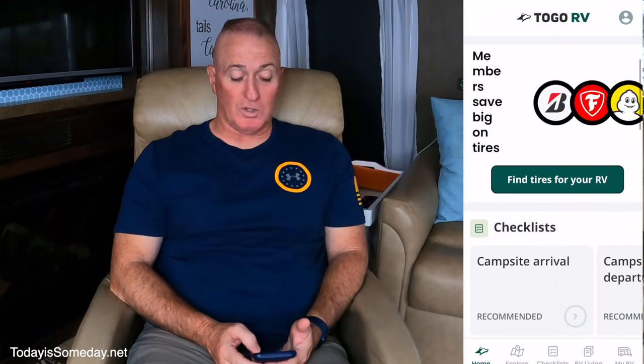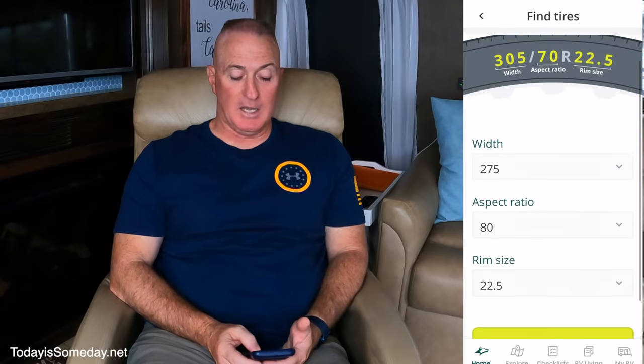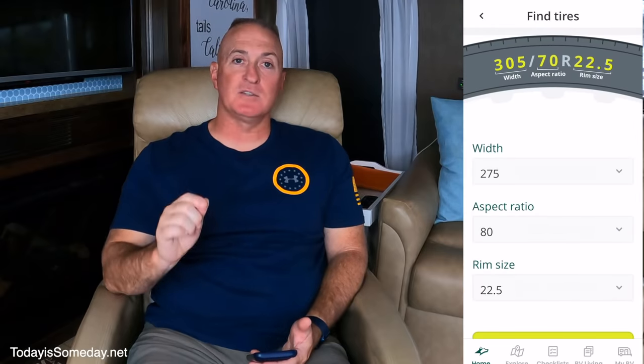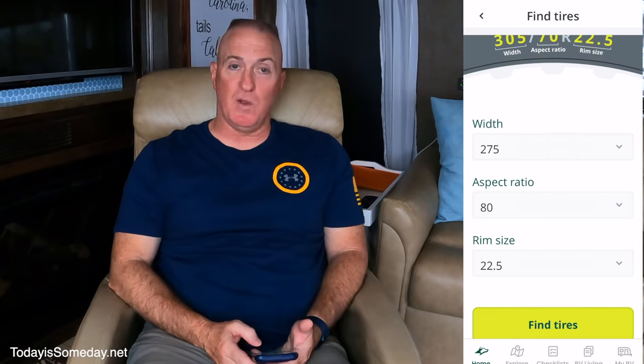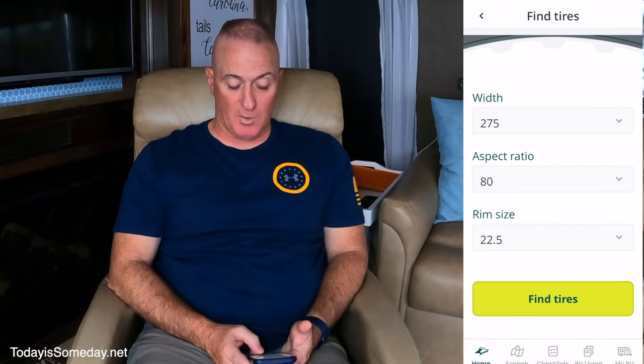We're going to show you step-by-step what we did to get our so-called discount from Michelin. Step one is to download the Togo RV app, available via iOS and Android. You'll need to sign up for the Togo RV Plus membership to take advantage of the Michelin Advantage tire discount. Once the app is downloaded, open it and scroll down until you find the 'Find Tires for your RV' button. Hit that, then hit 'Find Tires,' and enter your specific RV tire size — for this example, our tire size is 275/80/22.5. Once you have your tire info in there, hit 'Find Tires.'